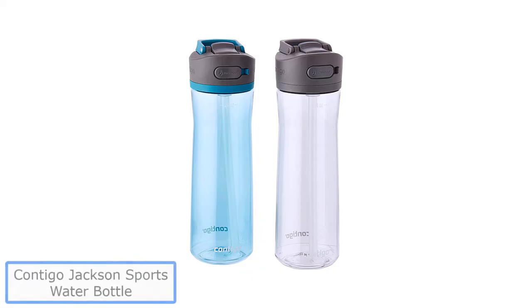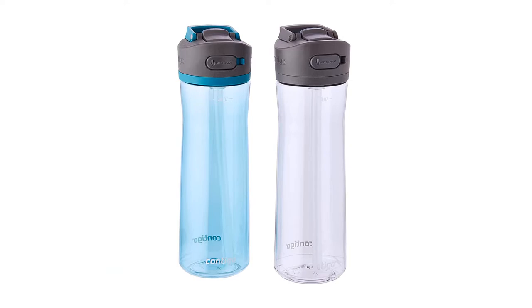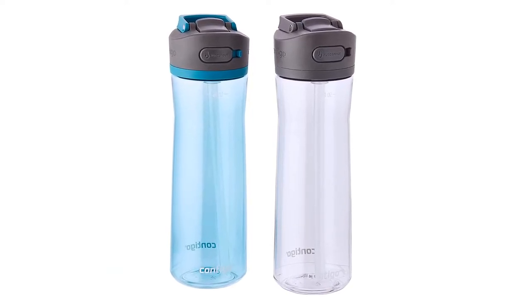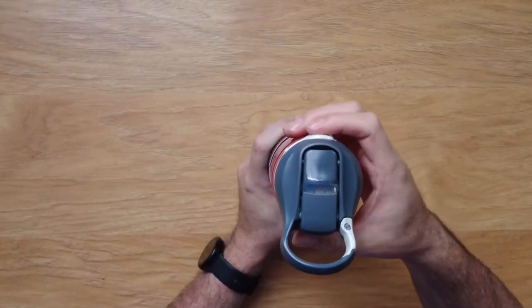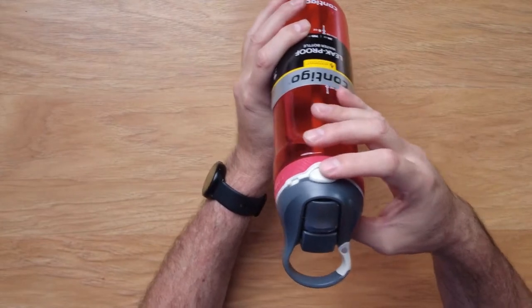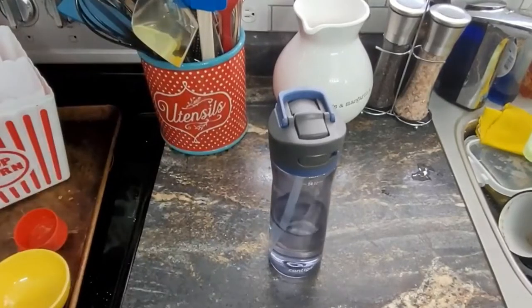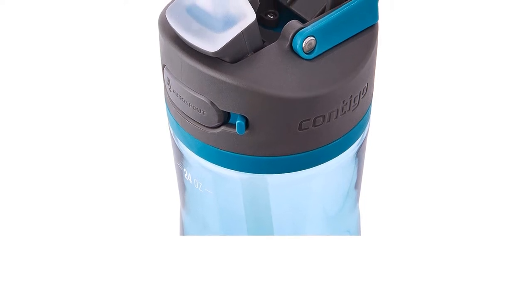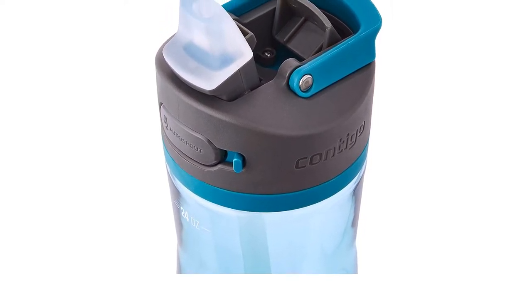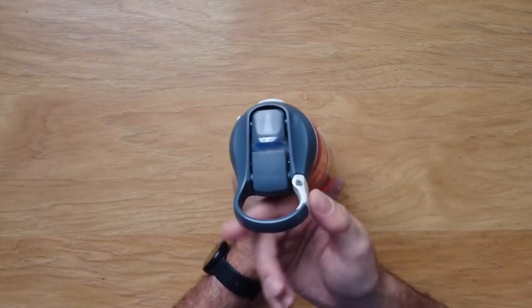Number 2: Contigo Jackson Sports Water Bottle. If you want a more affordable water bottle that will last you the long haul, this is one of the best options to consider. It is easy to use and comes in several capacity options — available in both 24 ounces and 30 ounces. This is perfect for those who like to hit the gym and want to stay hydrated. You can even pop some ice in to keep your water colder longer. It is easy to clean and can be washed in the dishwasher.